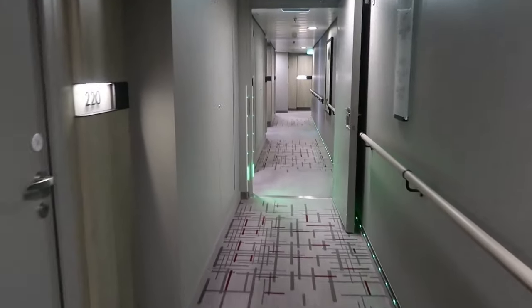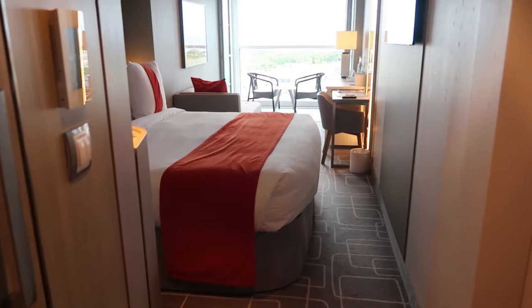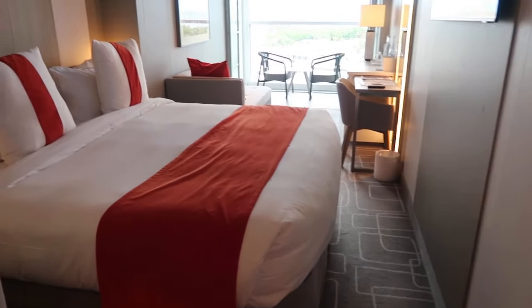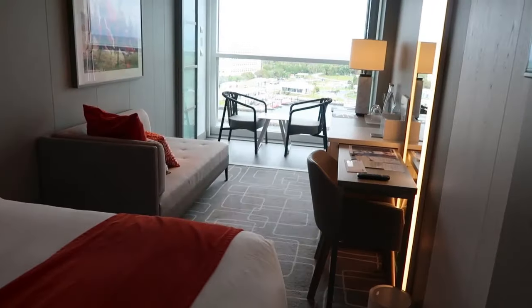We were in Aqua Class this time — first time for me trying out this class. Our cabin is a standard veranda cabin. However, the shower is a spa shower, and so there are a lot more features there.